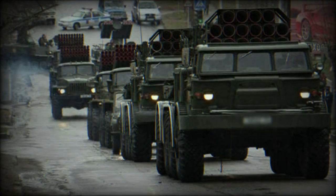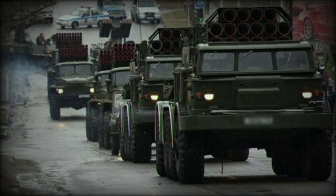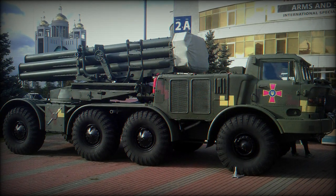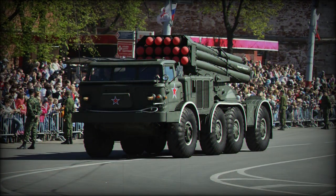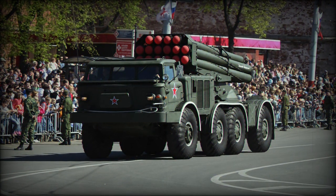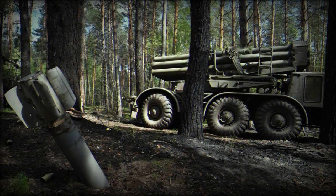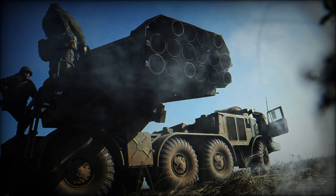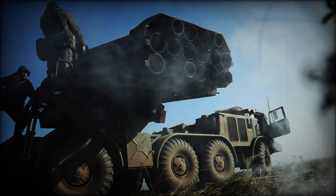The BM-27 is typically crewed by six personnel including the vehicle commander and dedicated driver. The crew cab is fully enclosed and provides standard nuclear, biological, and chemical protection for its occupants. This allows the crew to be relatively protected from its own rockets during launch and affords protection from enemy fire or applicable incoming NBC threats.